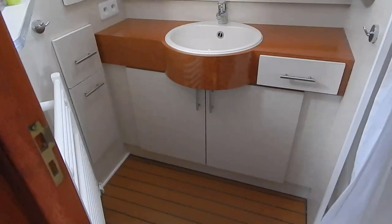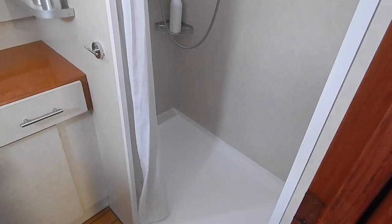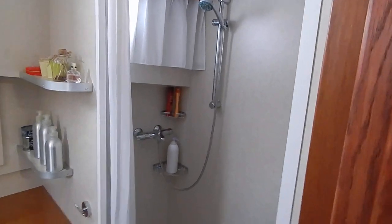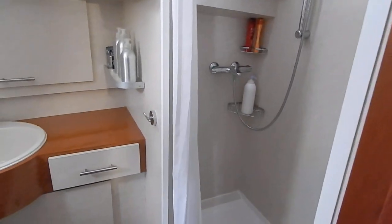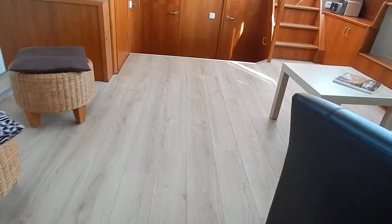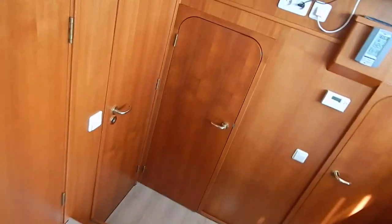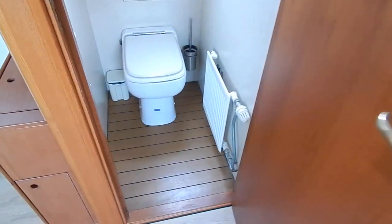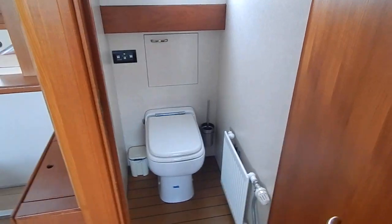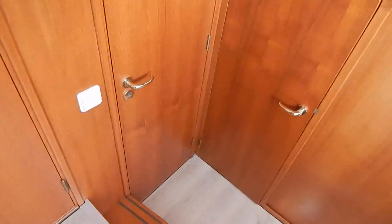Off here to starboard, a massive shower room. There's over 1,000 litres of black water capacity and you really can enjoy your showers here. Let's make our way through this lounge to the one and only heads on board — a domestic type toilet, although it is an electric one, with radiators.